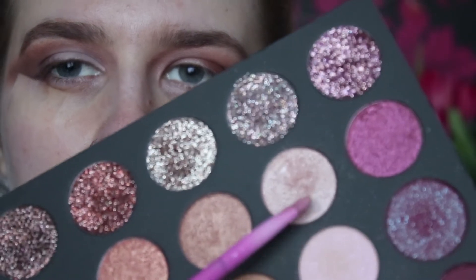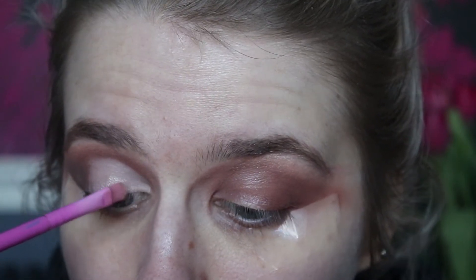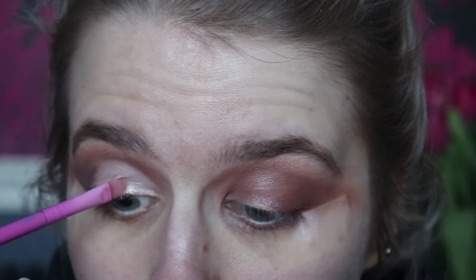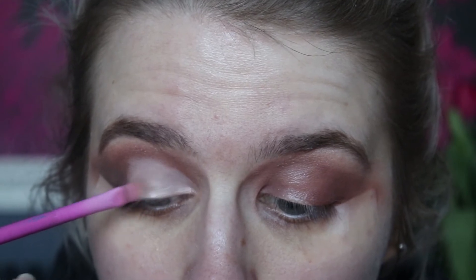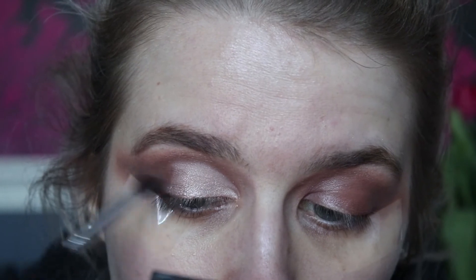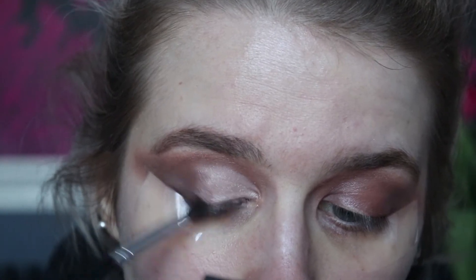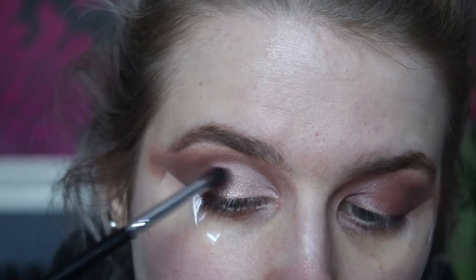For lid colour, I'm going to take metallic aura again and just pack that on within the cut crease. I'm going to take the little Crown brush and just buff that through, pulling the colour in — really making sure it's nice and blended.